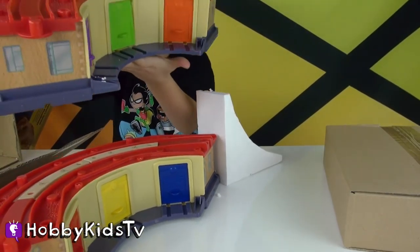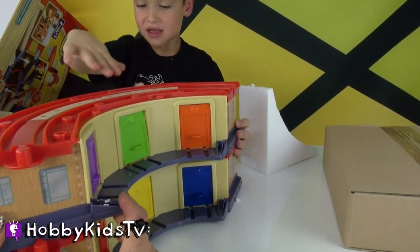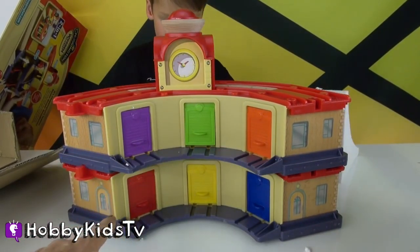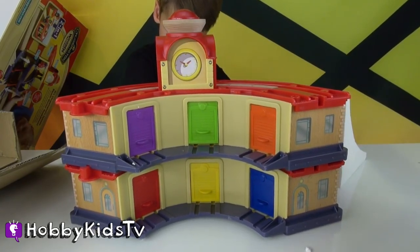You go like this and then it snaps together. We need to get some more engines — we have six garage doors but we only have three engines. We need to get more.